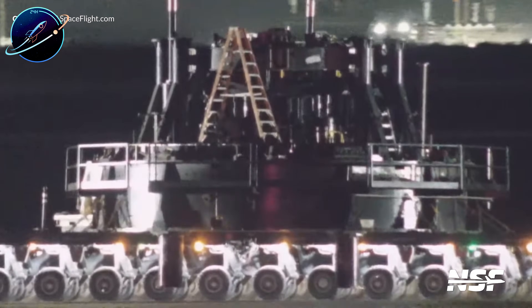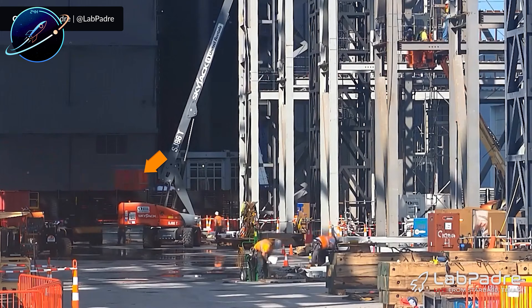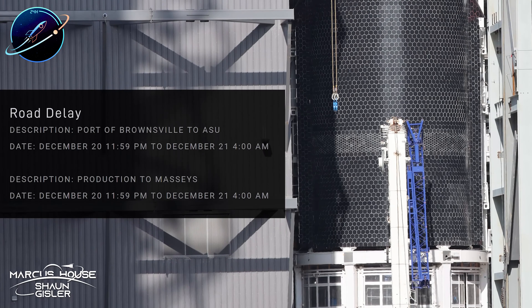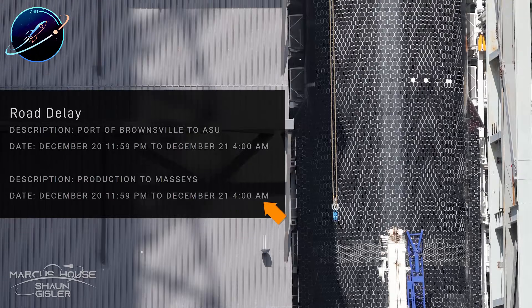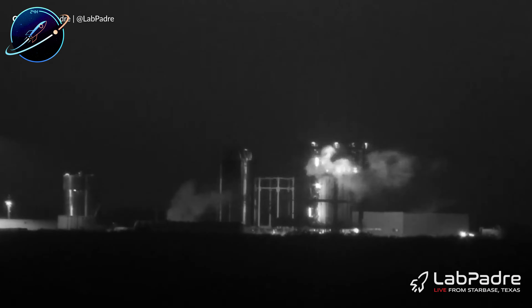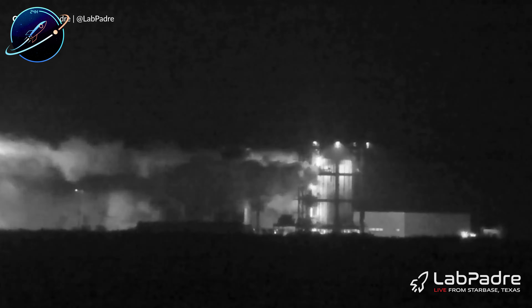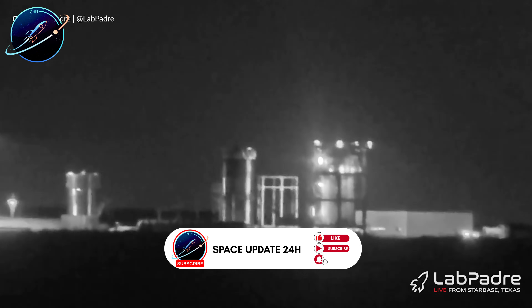The methane tank farm blast wall reached completion this week, its formwork ready to come off. More importantly, the farm itself came to life with active systems flowing. This timing aligns perfectly with Ship 39's approaching static fire campaign. Every piece of infrastructure is converging toward the same goal: faster test cycles, shorter ground time, more flights.